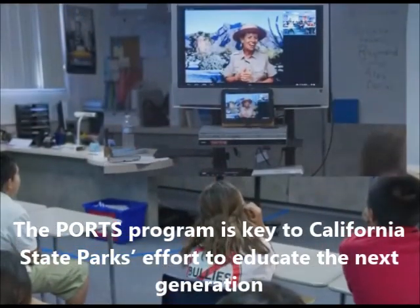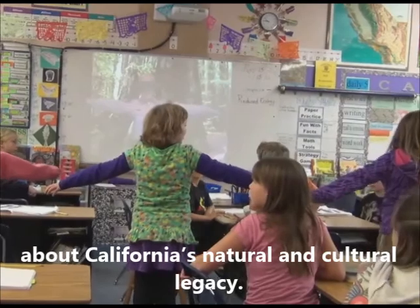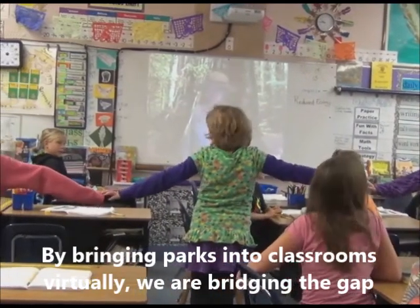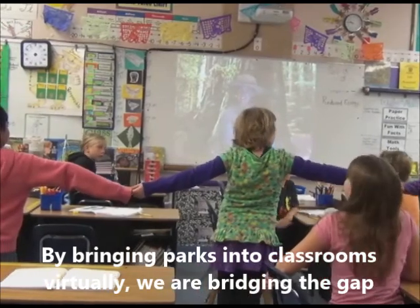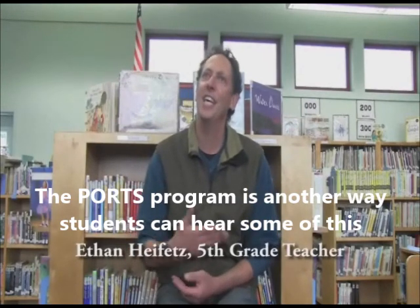The PORTS program is key to California State Parks' effort to educate the next generation about California's natural and cultural legacy. By bringing parks into classrooms virtually, we are bridging the gap between students and their world.